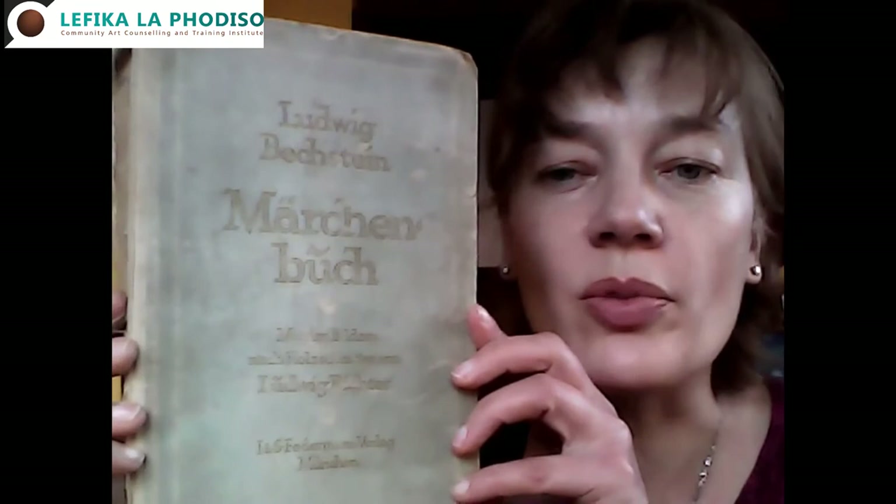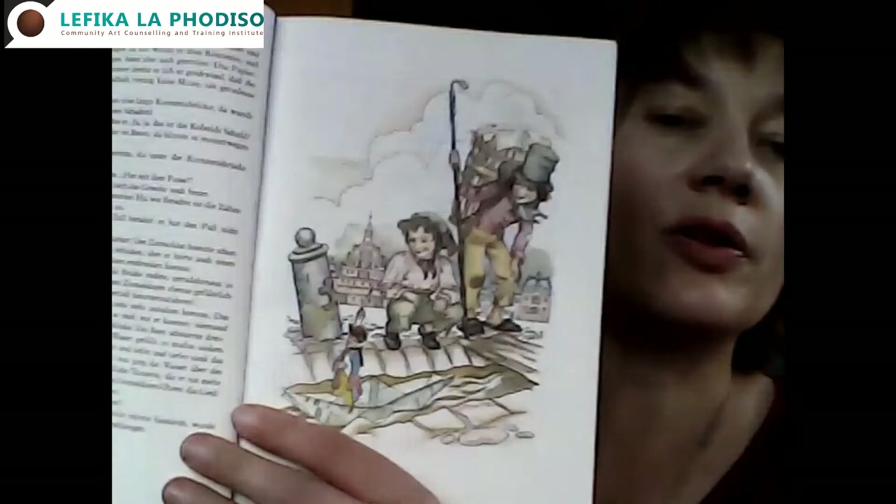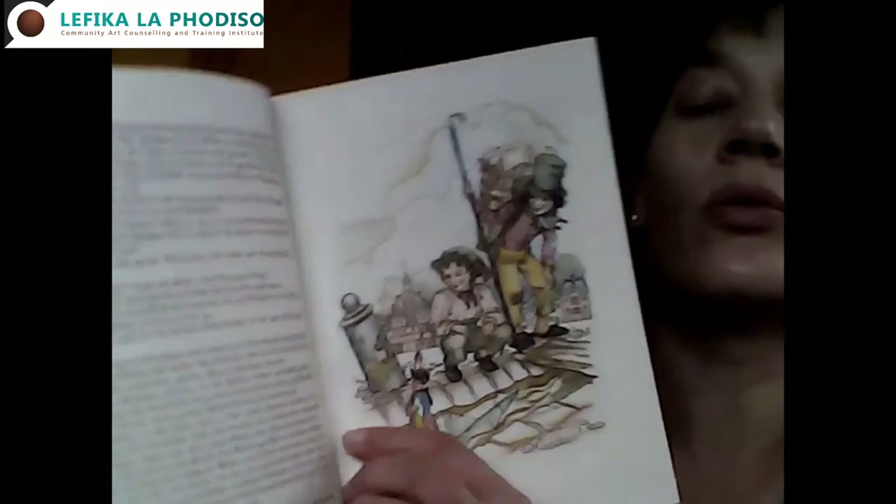I wanted to show you - here's an old German book of fairy tales. There are some old illustrations, and then I have another one that's also got colourful illustrations. Those are Anderson's fairy tales, and this version is also in German. So those are my comfort cultural objects.